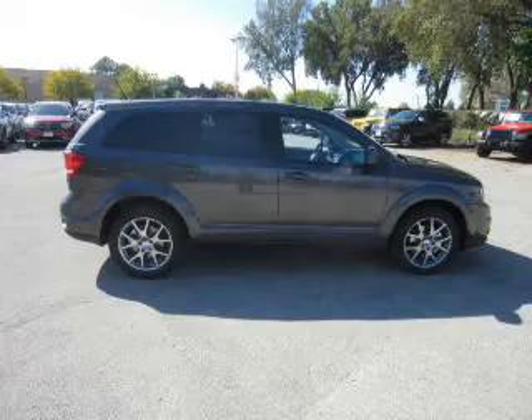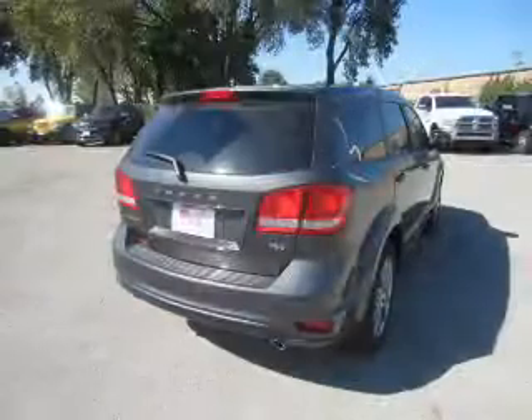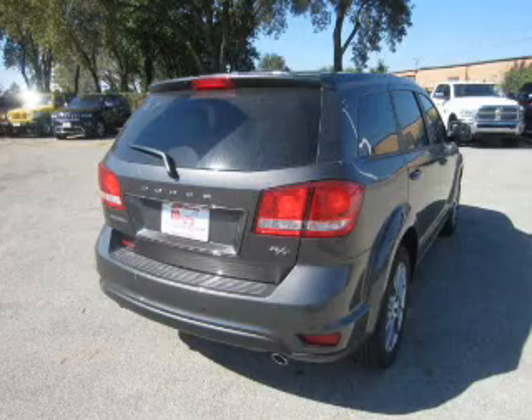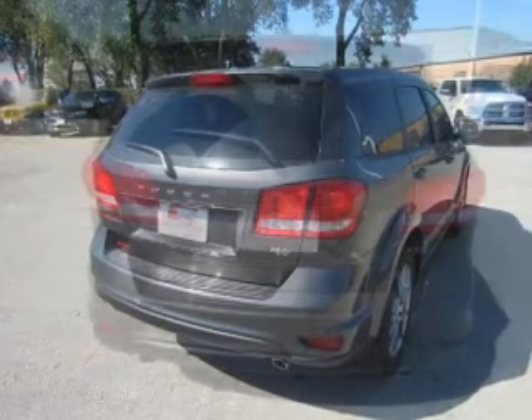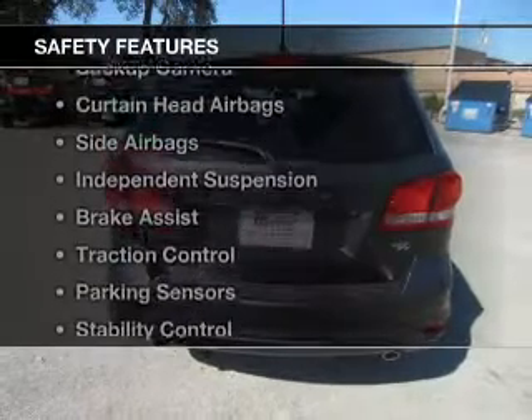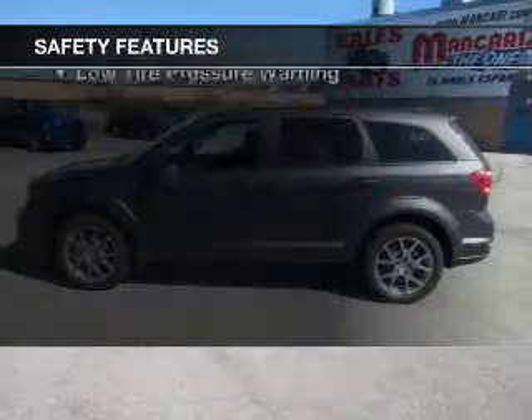The features include heated steering wheel, push button start, leather seats, heated seats, Bluetooth connectivity, Sirius XM satellite radio, digital audio input, auxiliary input, remote start, and steering wheel controls.